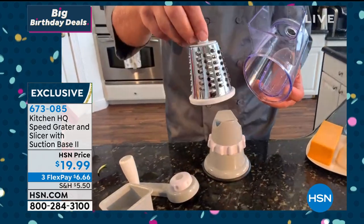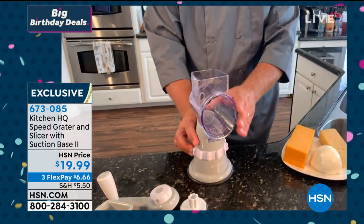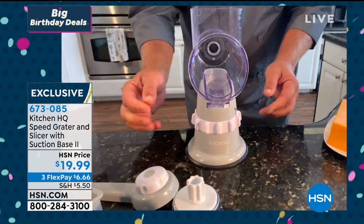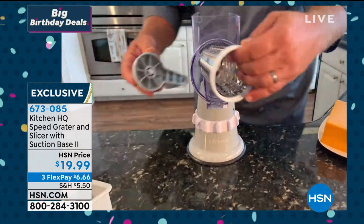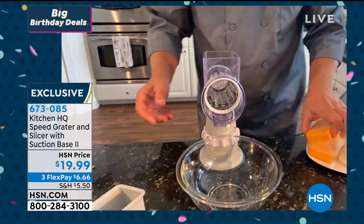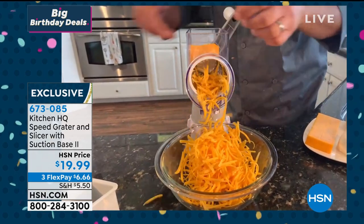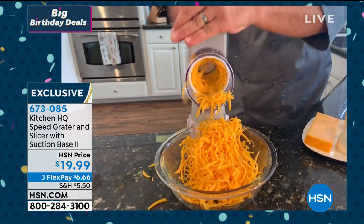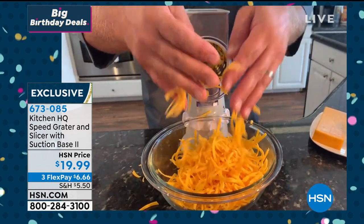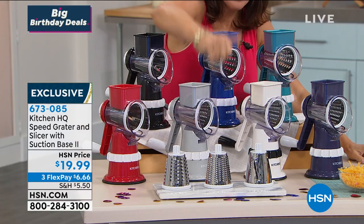All you do is slide the top on, then twist the collar to lock it down solid to any smooth countertop or tabletop. Put your grating drum in — on taco night, if all you use it for is grating cheese for tacos, enchiladas, burritos, tostadas, or a salad, you never waste anything and can't cut yourself. It's like a hurricane of cheese — a tsunami of cheese, it's insane. And you can get this home with all three barrels for $19.99.